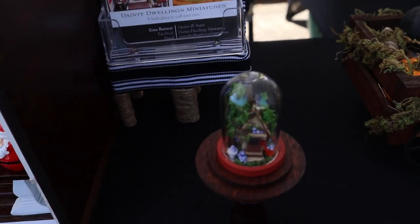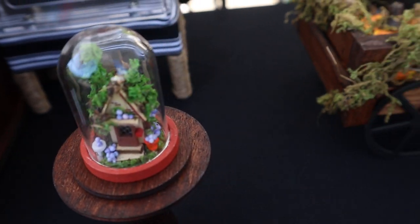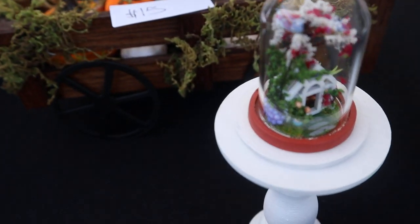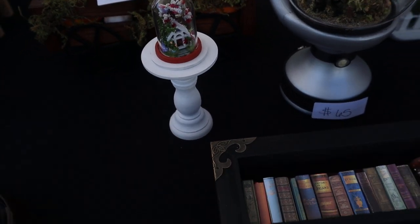And then she has these little ones here — look at that, so tiny. And then she did this bookcase.